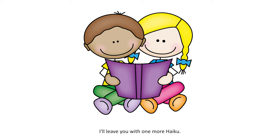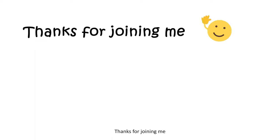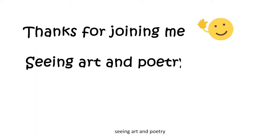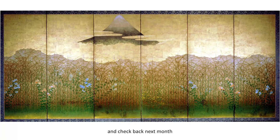I'll leave you with one more haiku. Thanks for joining me. Seeing art and poetry. How inspiring. Thanks again, friends, and check back next month for a new Art Vids for Kids.